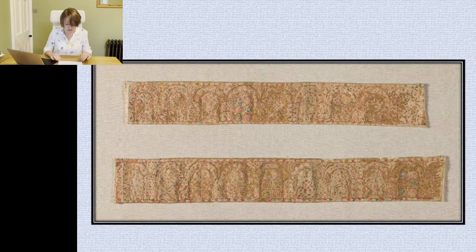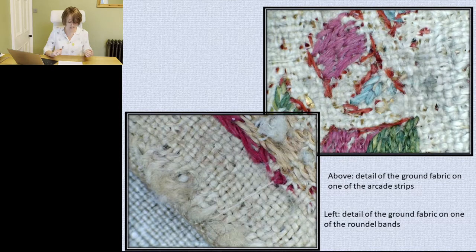Areas such as the lines of the arches and roundels were originally accented with pearls, and although they are now missing, the thread that held them in place can still be seen as lines of running stitch. Although the arcades look as if they've survived quite well compared to the roundel strips, microscopic images show that this isn't the case. Budney and Tweddle observed that the ground fabric on both sets of embroideries was an undyed tabby weave linen made from Z-spun threads.